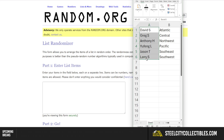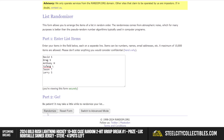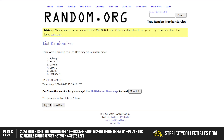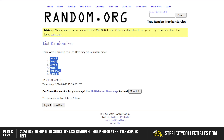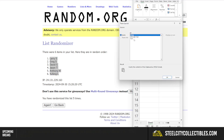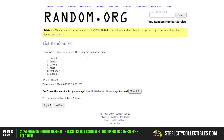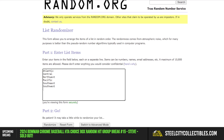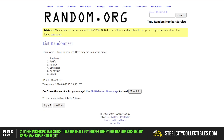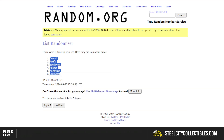Going to random.org. Our six names — randomized five times, Larry at the top, Yifang at the bottom. Now the divisions, randomized five times — Central at the top, Southeast at the bottom.